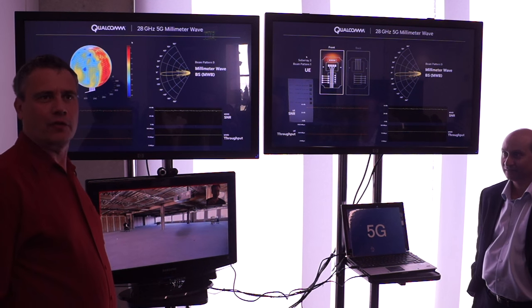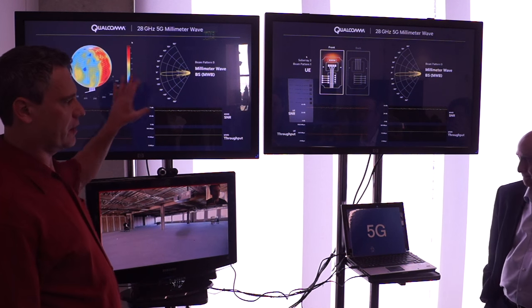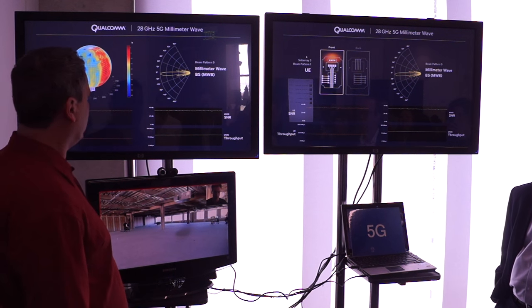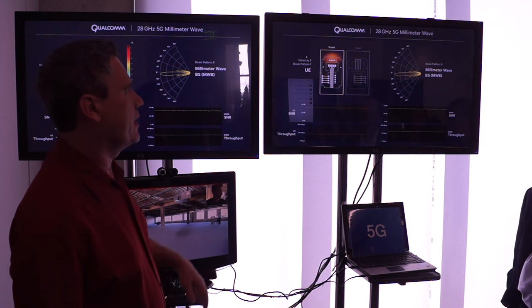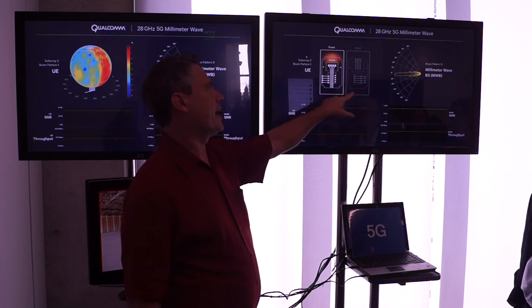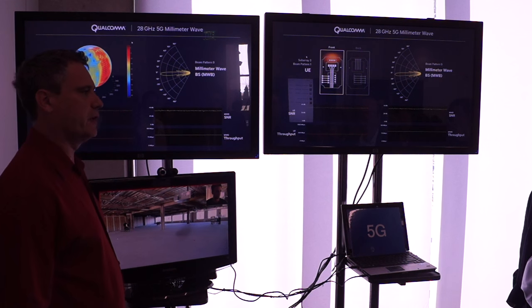My colleague in New Jersey is going to talk through most of the demo. What you see here is three different monitors. On the left side we see this three-dimensional sphere, and on the right side you see the antenna configuration on the mobile side. You have different antenna elements, and he's going to talk about what they mean once we see the switch.